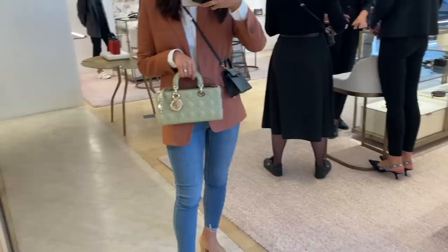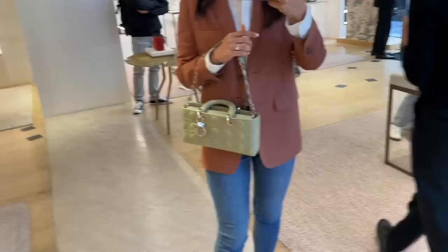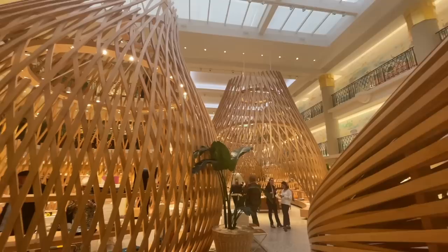I was never even into the J'adior bags, but this color is so pretty and it's really growing on me, which is problematic. I did not know that J'adior bags come with two separate straps — a shorter one with the chain detail and a longer one for crossbody. I know this bag is quite controversial. Are you into this bag or do you think it looks really strange? Please share your opinions in the comments below.